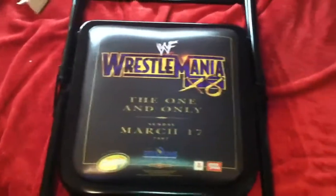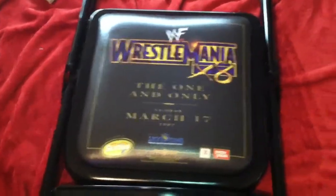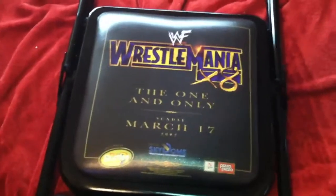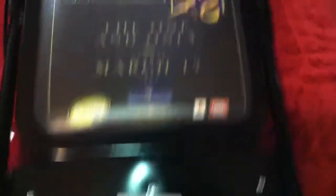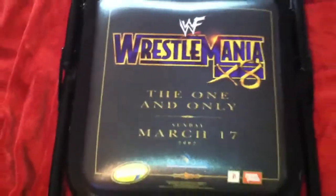WrestleMania 17 and WrestleMania 18 are probably my three favorites. I really love WrestleMania 5, 3, and I would have loved 6 but I didn't love Ultimate Warrior going over Hogan. Anyway, this is very hard to find — I've been looking for a WrestleMania 13 chair, I don't even know if they have them, and I've been looking for a WrestleMania 17 chair — but I found a WrestleMania 18 chair in excellent condition with no cracks that I could see.